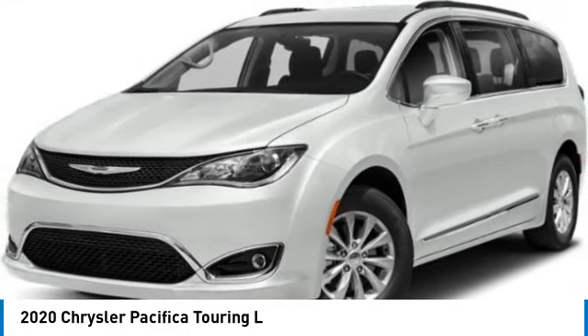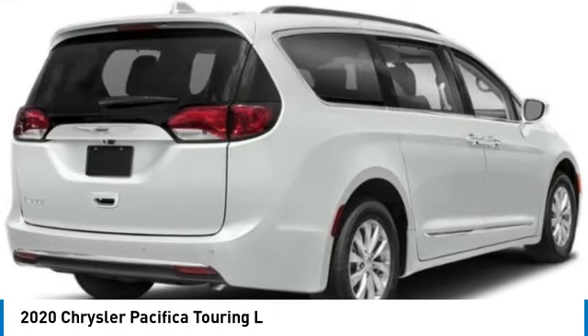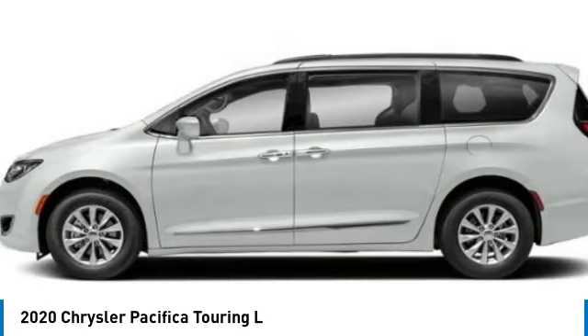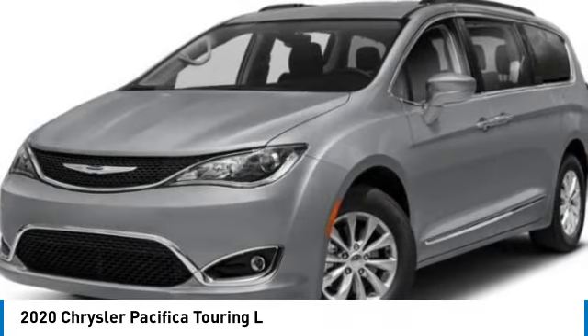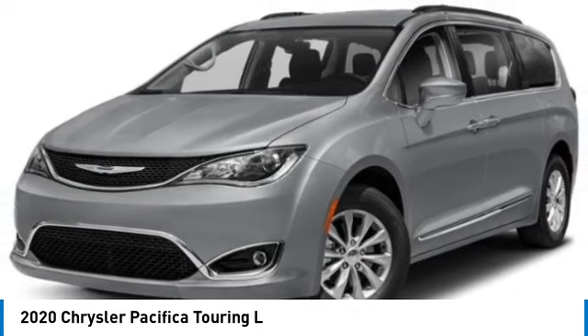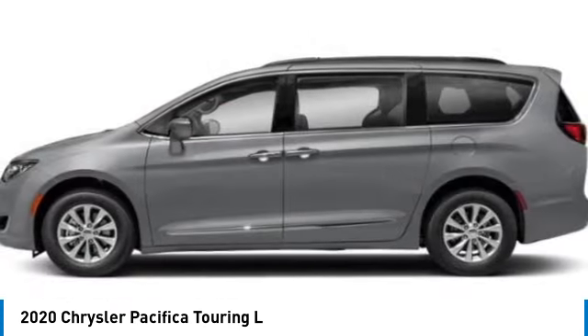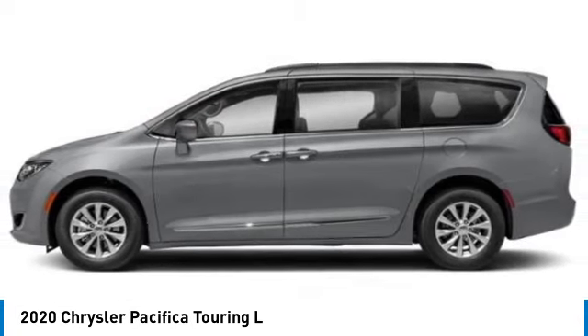Take a ride in the 2020 Pacifica. The Pacifica crossover features the driving attributes of a sedan and the utility and space of a minivan or SUV. The Pacifica has top-notch safety scores, an upscale interior, and a spacious cabin that leaves room for your family to grow.